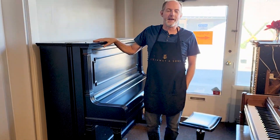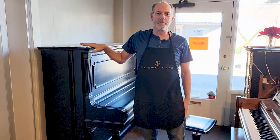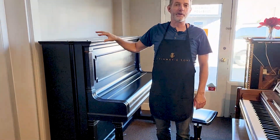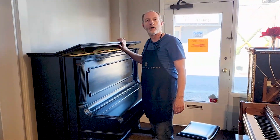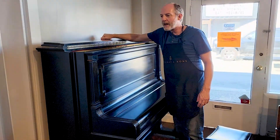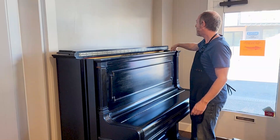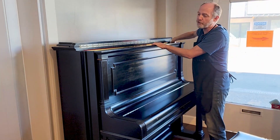Hi, I'm David, one of the piano technicians and an owner here at Pianos Now. Today we are looking at an authentic and original Steinway & Sons upright. This piano probably spent its entire life in Oregon. Its structure is in top condition.